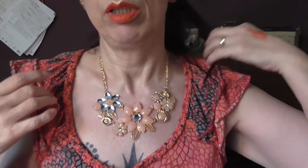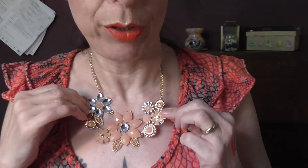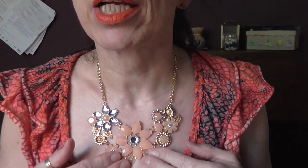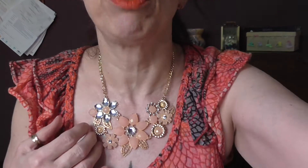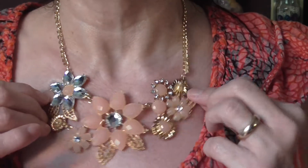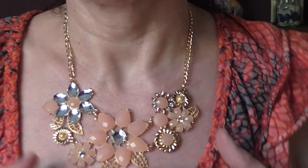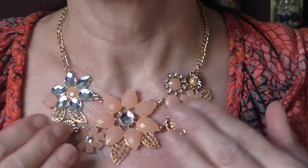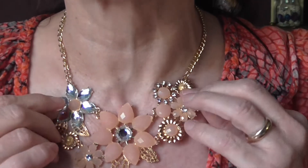For jewellery I have little gold coloured studs. And then I have on one of the necklaces that I showed you in a haul recently — it's the peach and gold coloured one. Really, really pretty — I really like this one.